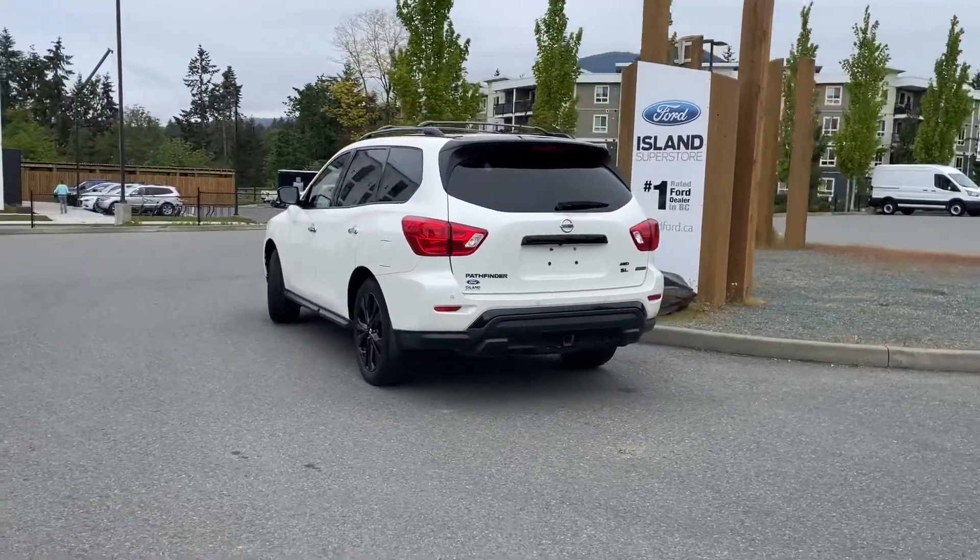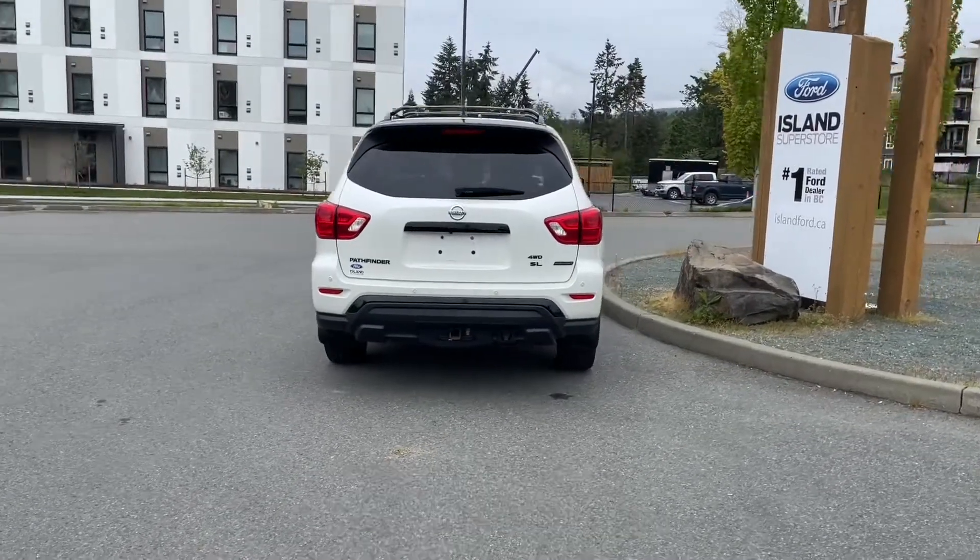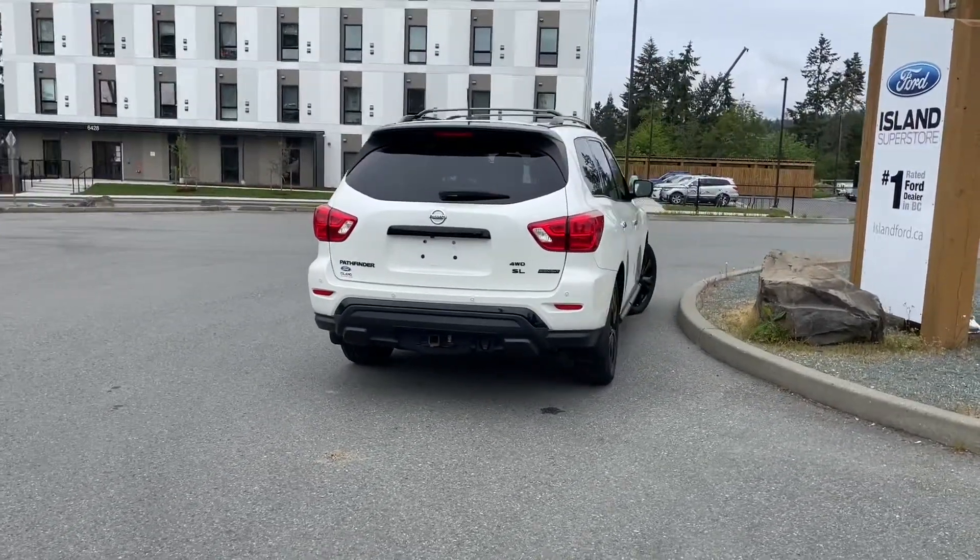It's really easy to take this vehicle out on a test drive — you can book that online at islandford.ca. Stay tuned, we're going to have a look under the hood and inside and out.